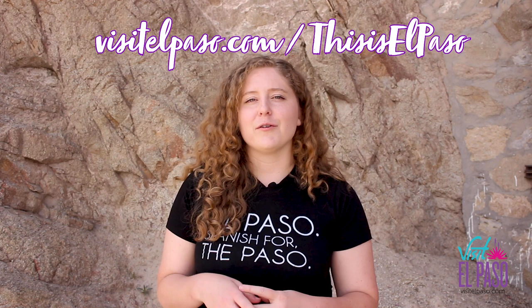Thank you for joining us on This Is El Paso. We are very excited to bring another local business to you next week. Tune in on both Visit El Paso or El Paso Live's Facebook or Instagram, and we'll see you next week. Shop small, shop local.